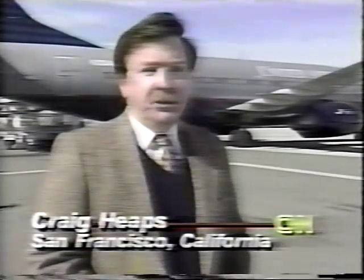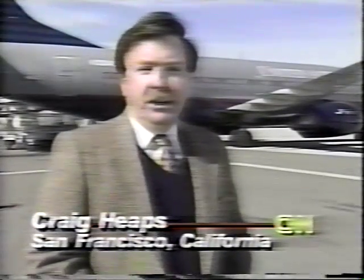The FAA hopes to have a GPS landing system in place nationwide within 10 years. A United spokesman says based on what he's seen of this system, that could be more like three to five years. Craig Heaps for CNN, San Francisco.